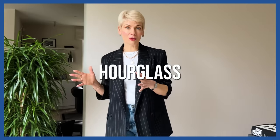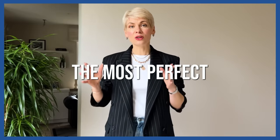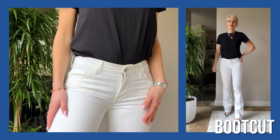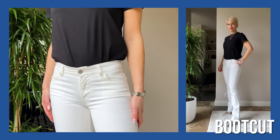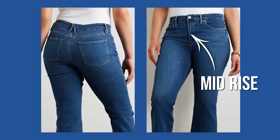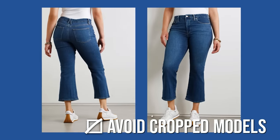If you're curvier with a defined waistline, wider hips, and a slightly heavier bottom — typical for pear-shaped or hourglass women — the most perfect fit is the bootcut. Bootcut accentuates where the leg narrows and then balances the hips by flaring all the way to the bottom. For wider hips and curves, choose mid or high rise rather than low rise, and wear at least a medium heel to achieve an elongating effect. Avoid crop bootcut models.